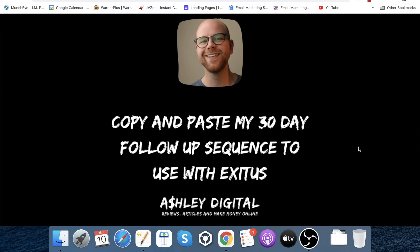Bonus number three is copy and paste my 30-day follow-up sequence to use with Exitus. Another part of Exitus is they show you how to build a follow-up sequence — I think they give you a three-day follow-up sequence inside. I'm going to give you my full 30-day follow-up sequence. This took me ages to build. There are emails in there that are super long but provide lots of value. This follow-up sequence was imparting my knowledge in a series of about 15 emails over 30 days, teaching people how to list build, how to do affiliate marketing properly, and linking out to interesting articles and videos. You'll get a Google doc with the whole sequence — just copy and paste it into your own autoresponder.